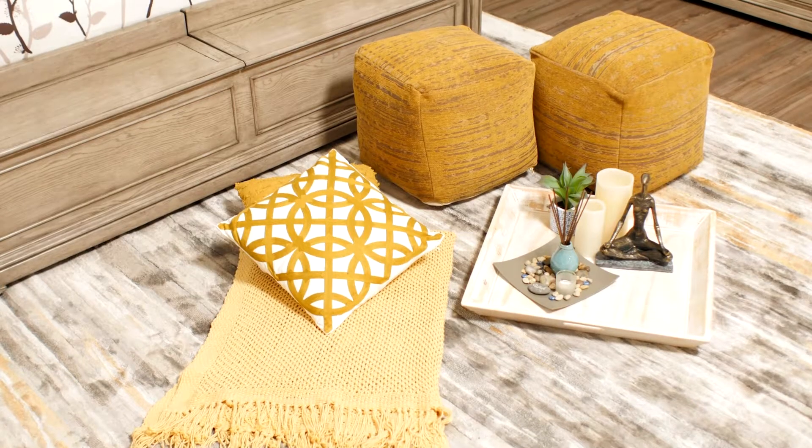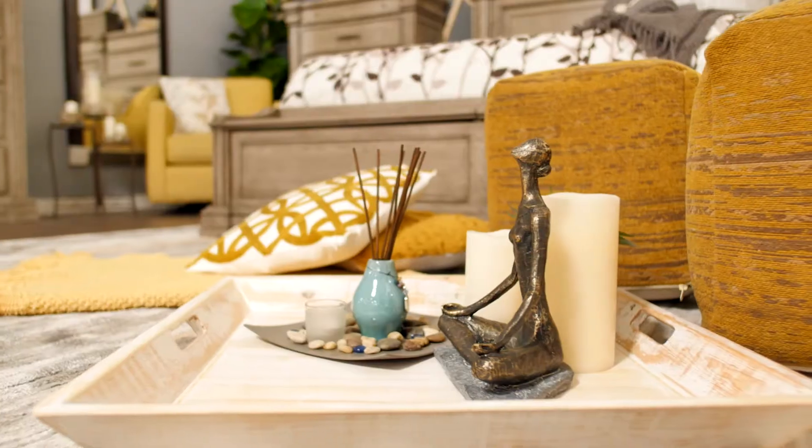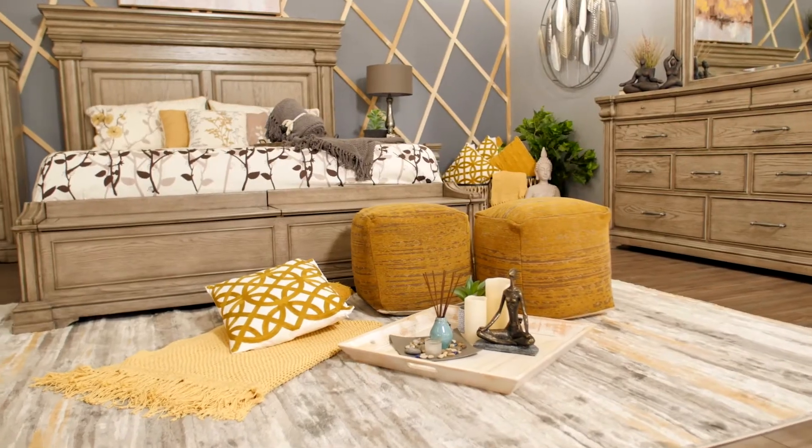We've created a unique color palette by mixing in a variety of yellows and golds throughout the space. At the foot of the bed, we've curated a distinctive self-care space. We started with a large area rug and added several comfy poofs, pillows, and throws for a cozy area to relax.